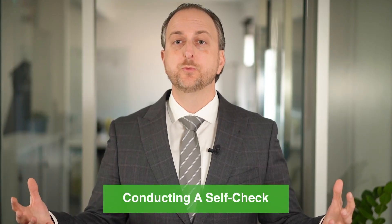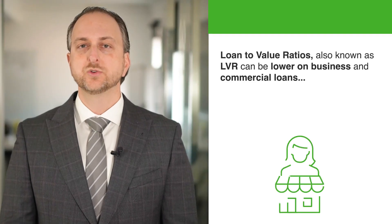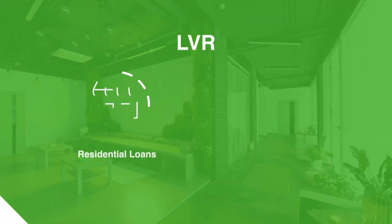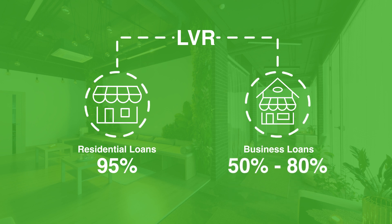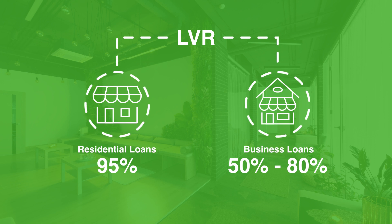Conducting a self-check is crucial before applying for a business loan. Loan-to-valuation ratios, also known as LVR, can be lower on business and commercial loans compared to residential lending. Compared to a potential 95% you can obtain with LMI on a home loan, you may only get between 50% to 80% for its business counterpart, which means having extra money or equity put into the deal when the lender deems you as an ideal applicant.